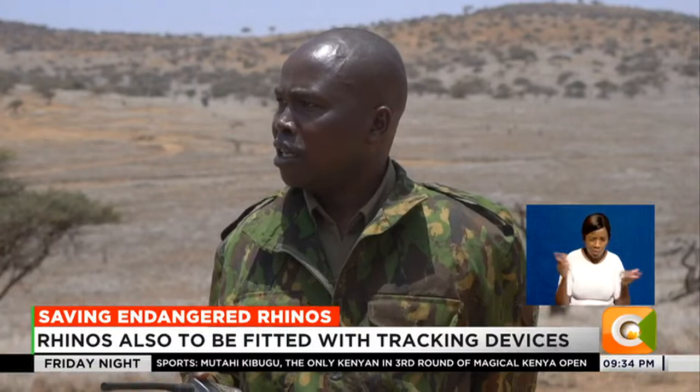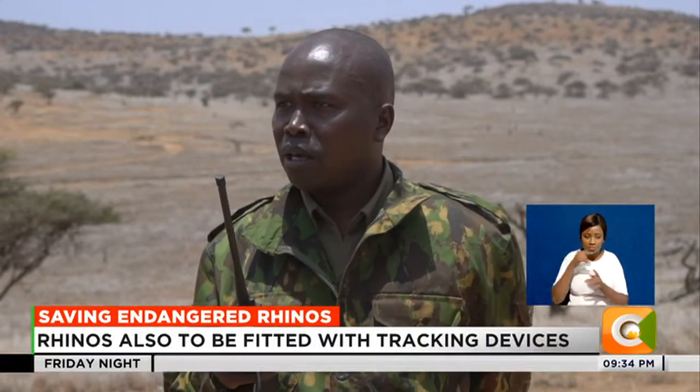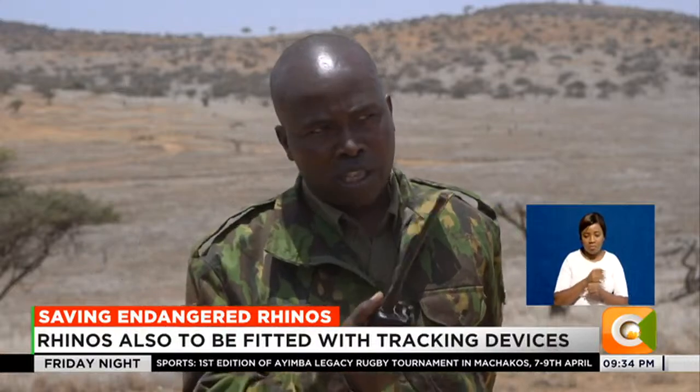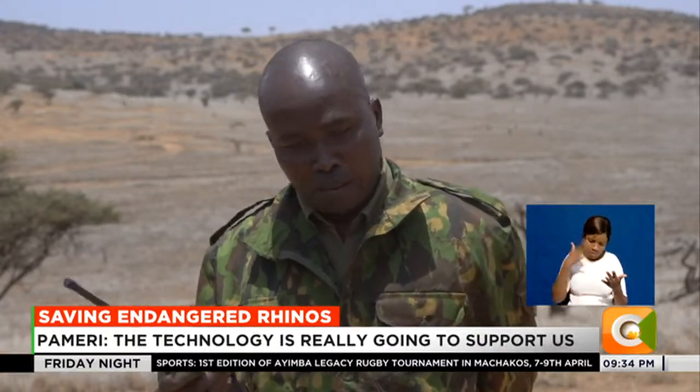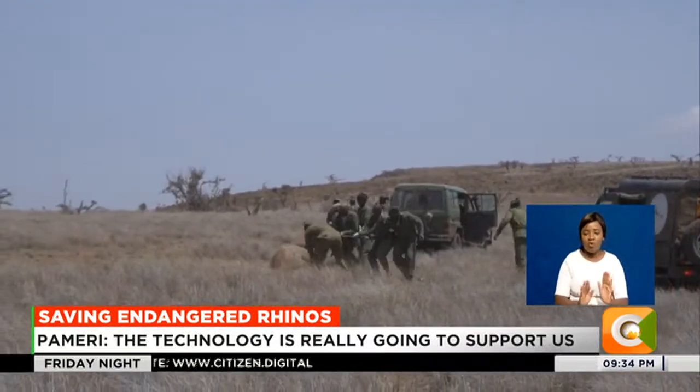They are fixing transmitters on the rhino horn. These are monitored on what we are calling the EarthRanger platform. They are sending signals to one platform, and it makes my work easier as a conservator, because I am able to monitor their movement within my proximity, even on my phone.